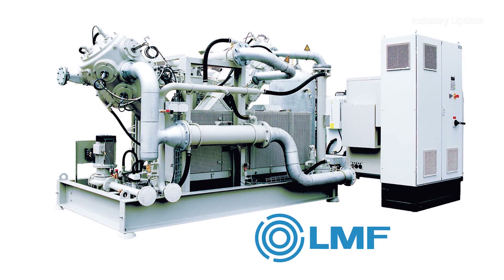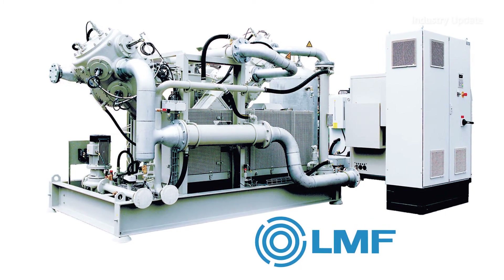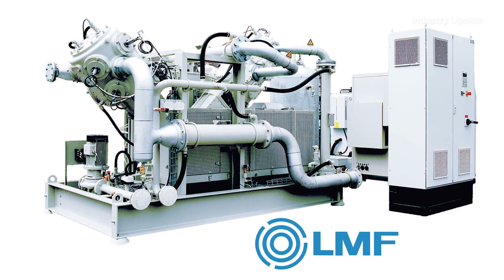The comprehensive portfolio also includes the LMF range of high-pressure compressors for applications in petrochemicals and refineries, seismic research, PET bottle manufacturing, and industrial gas production.